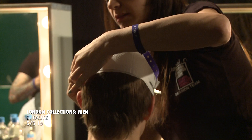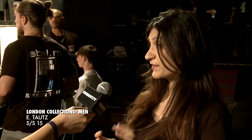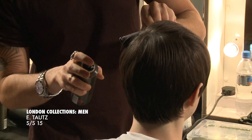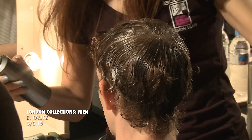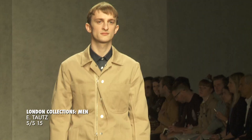Bringing out the texture by mixing matte paste and the Volume Texture spray in your hands, applying that to the surface of the hair to really have that little bit more hold and also to create that separation, but really to accentuate that matte dryness of the hair.